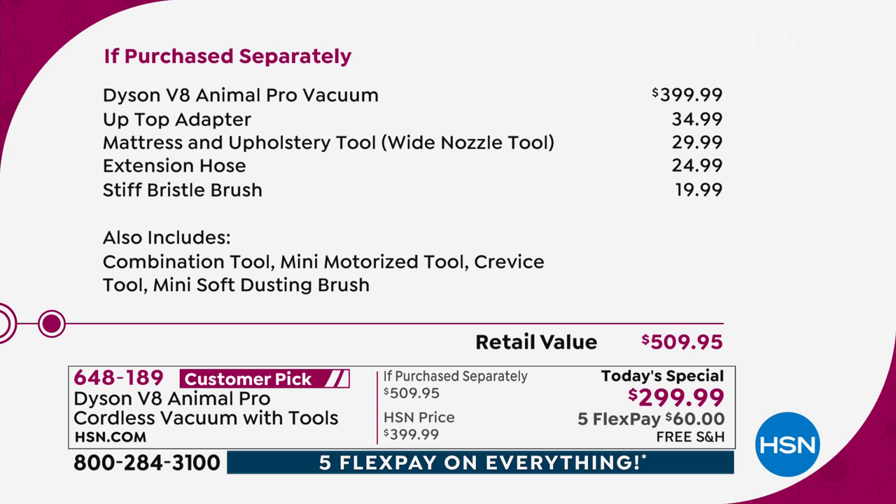So amazing value. The up-top adapter — like she calls it the elbow attachment — if you're getting up high, you can do any angle. The mattress and upholstery tool is amazing for mattresses, couches, any upholstery. The extension hose gives extra reach. The stiff bristle brush — all of those are usually à la carte, coming included today. You're also getting the combo tool, the motorized mini tool, the crevice tool, and that mini soft dusting brush. That is why it's been so popular.